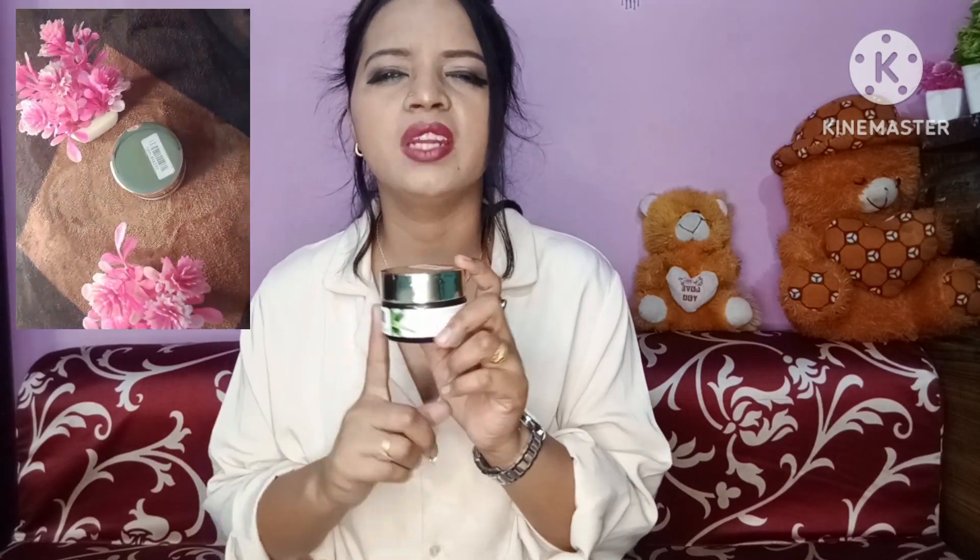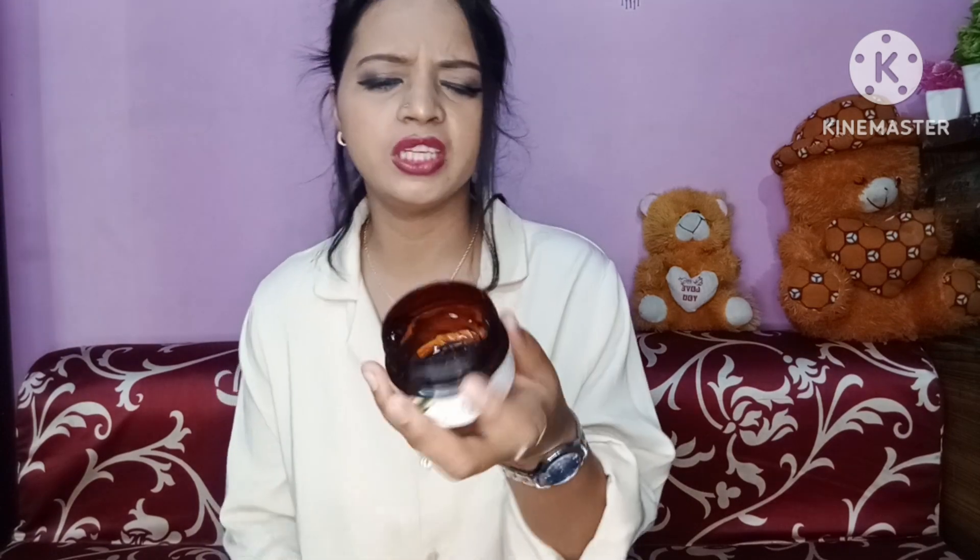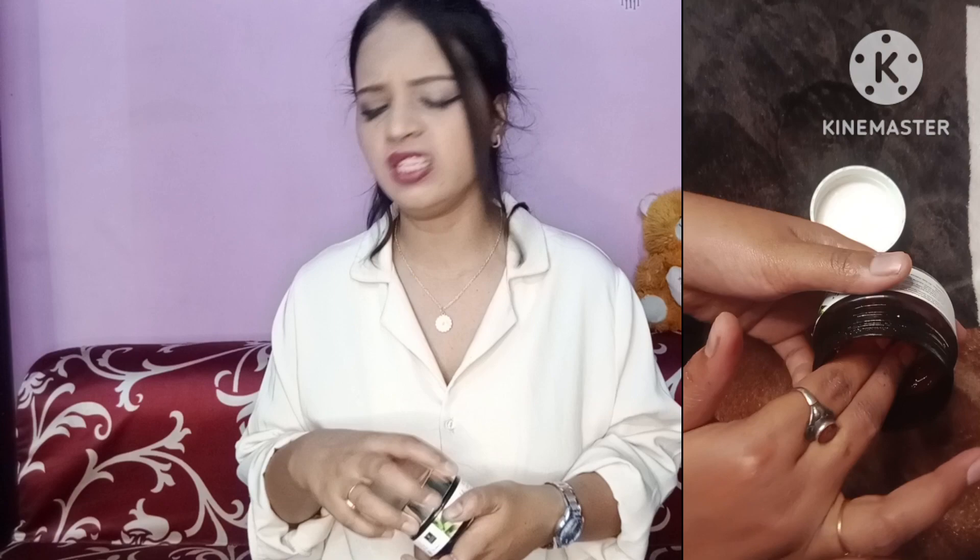The first moisturizer is Aloe Vera Good Vibes gel. Yes, you can use it as a moisturizer. It has a lot of gel and the smell is great. When you put it on, you get a very fresh feel. I have already used it and almost finished it because my skin absorbs it very well. My skin feels very fresh and hydrated, and it doesn't feel like I put anything on.